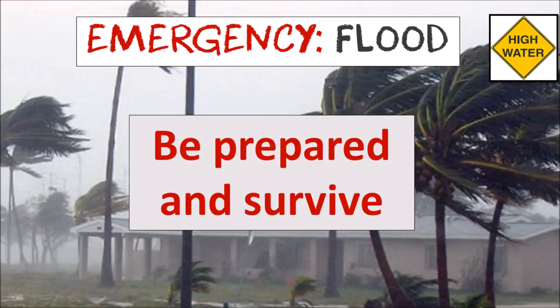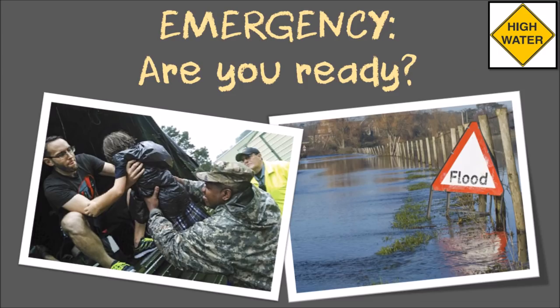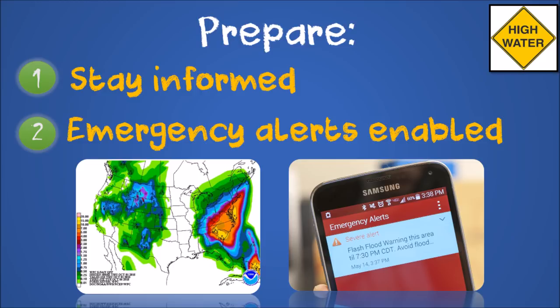Flooding can happen fast and with little warning, but if you know flooding is possible there are some steps you can take to be more prepared. Stay informed by checking the news and ensure emergency alerts are enabled on your phone.